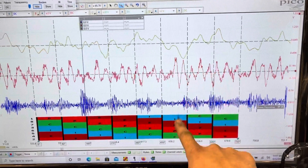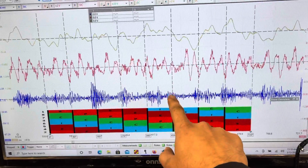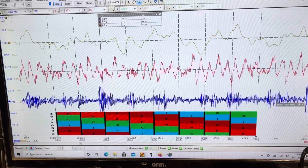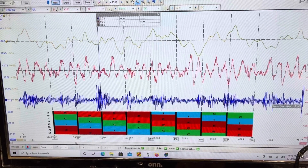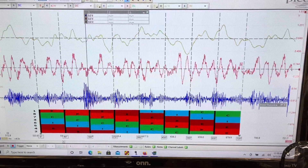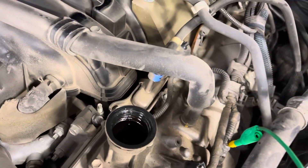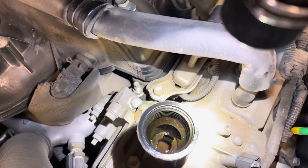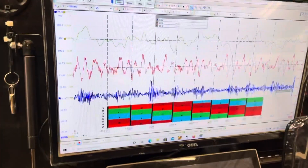Now compare that to exhaust number seven — no noise. So I suspect a partially clogged lifter. We're going to present this to the customer, see if we get approval for teardown to see what's going on. We did just remove the oil fill tube and it looks pretty good down there — nothing really bad, nice and clean. Hopefully we get approval, tear it down, and we'll keep y'all updated.